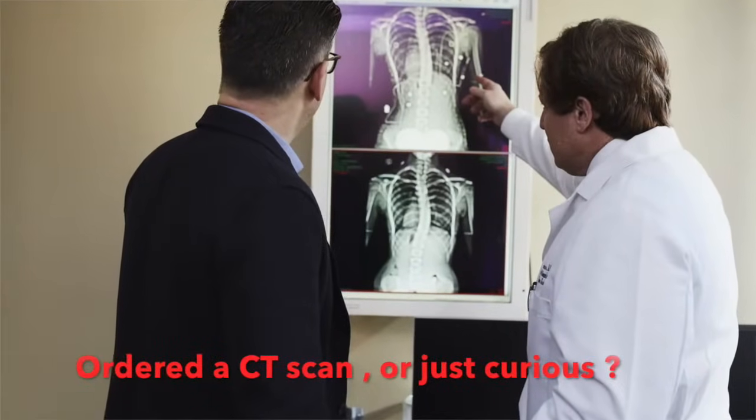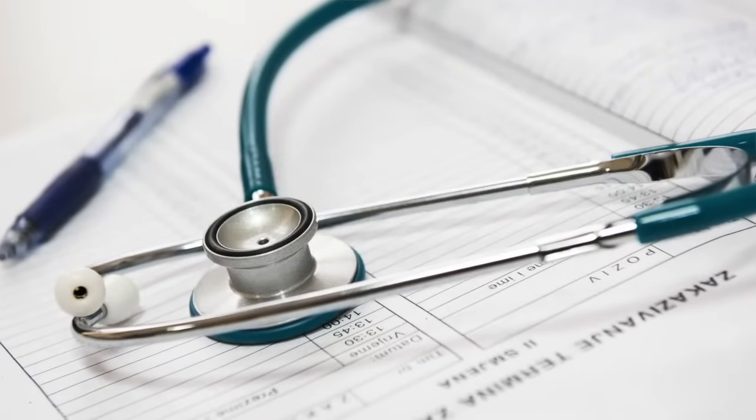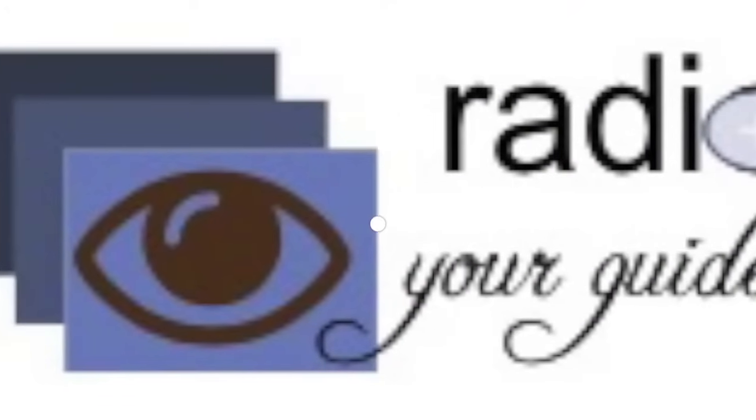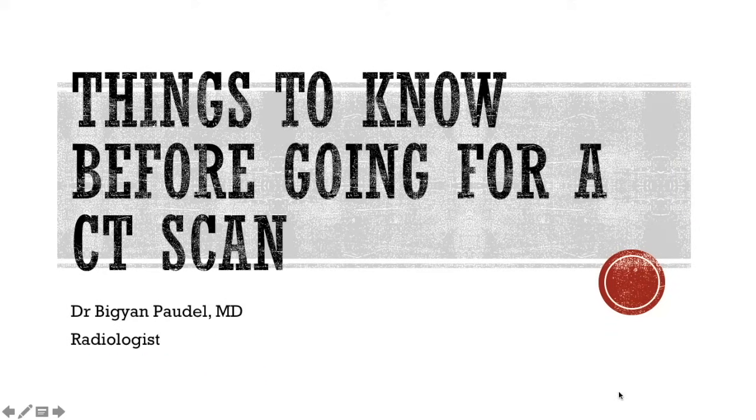Has your doctor recently ordered a CT scan, or maybe you are just curious? Then you need to see this video to know about the important things and preparations before a CT scan is done. Hello, myself Dr. Bigyan, your radiologist from Radio Clinics, and today's topic is things to know before going for a CT scan.